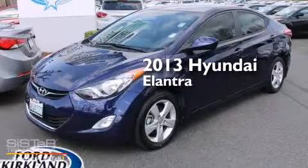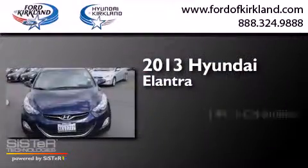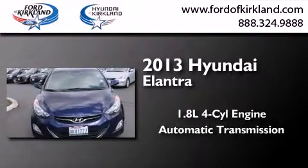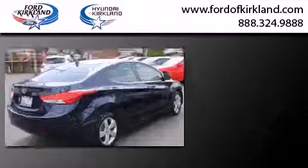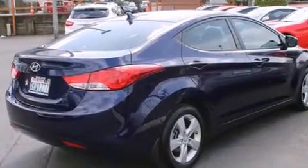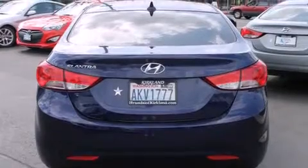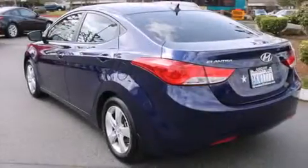This is a 2013 Hyundai Elantra. It features a 1.8-liter four-cylinder engine and an automatic transmission. Its top features include satellite radio, aluminum wheels, and traction control and stability control systems.